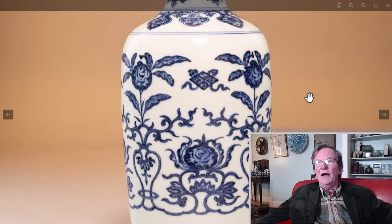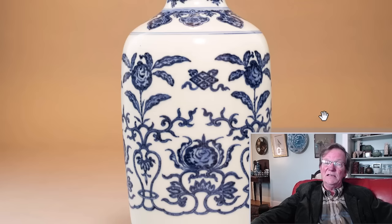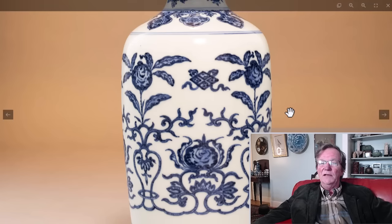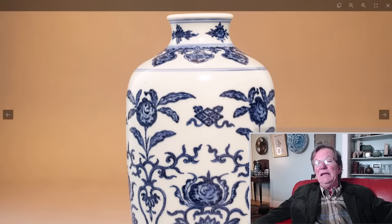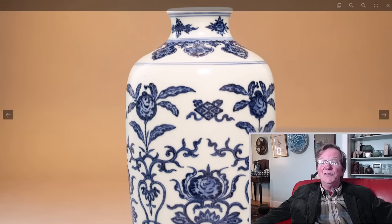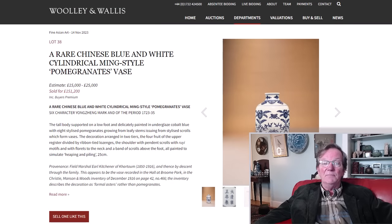It's sort of in the same school of thought where they used to think that Famille Noire Kangxi pieces, if they had iridescence on the glaze when held at the right angle to the light, that it was an absolute sign of authenticity — that's absolute poppycock, and I think it was Hobson or somebody who wrote that almost 100 years ago. Heaping and piling can be an indicator of age, but it's not proof of age. The rest of the piece has to align with it as well to fall into that period.